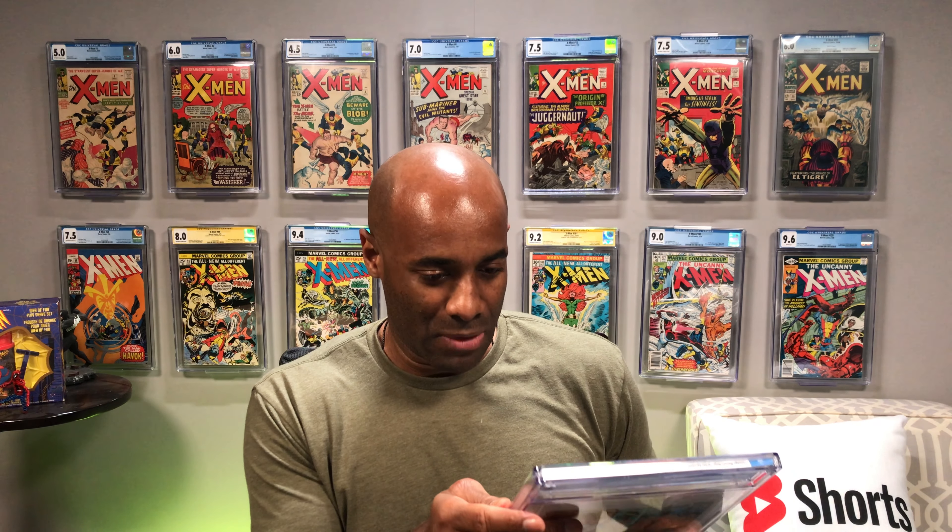This is Teenage Mutant Ninja Turtles Adventures number one from 1988. 9.6 white pages right there. A very cool book. I wish that I could have gotten this one at a 9.8, but clearly we did not get that bounce. Still a cool book nevertheless at a 9.6.